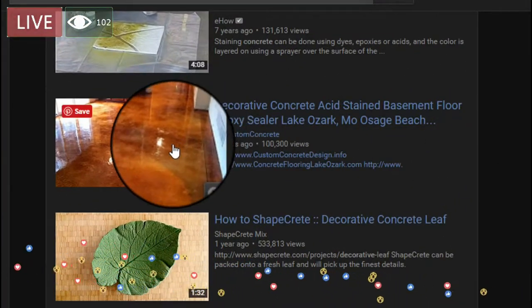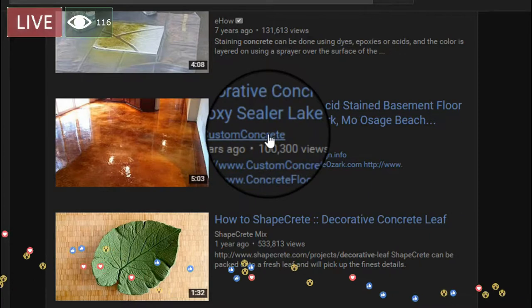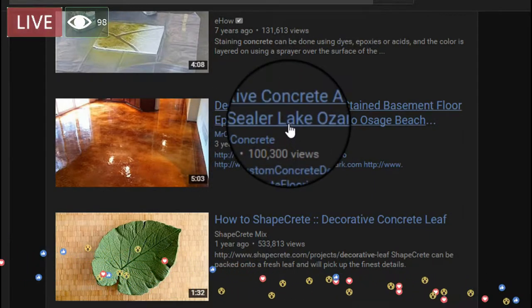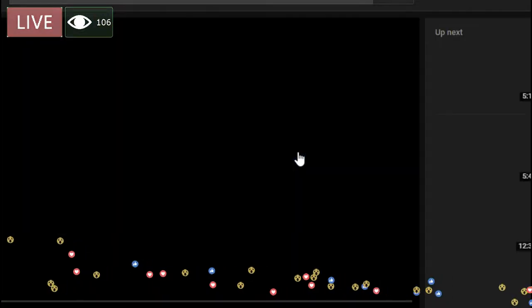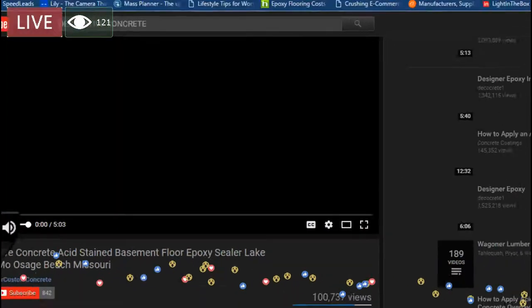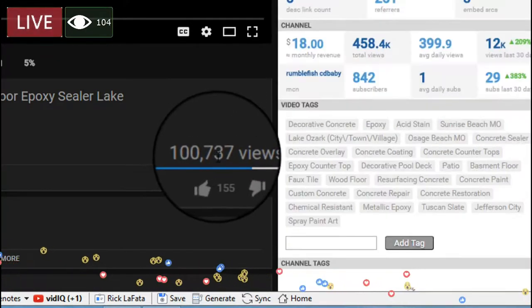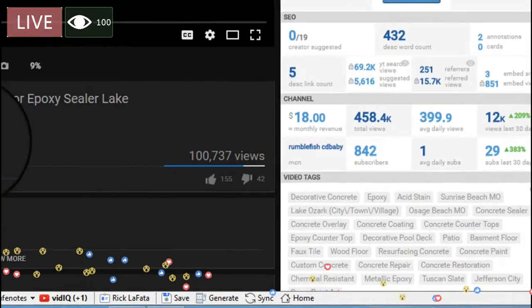This is me right here — Mr. Custom Concrete. Three years ago, 100,300 views. I would bank on that probably being a little more than that. Yep, 100,337 views actually. So not much more.